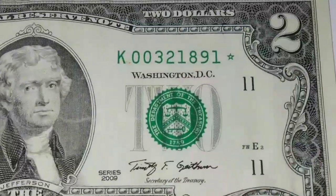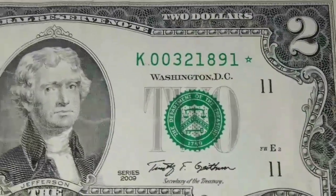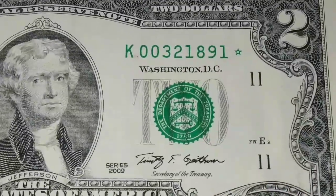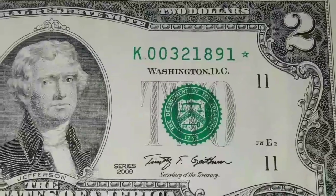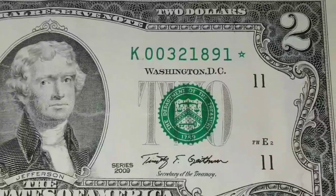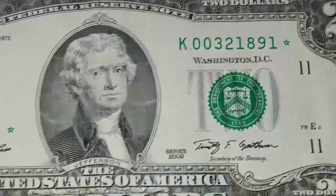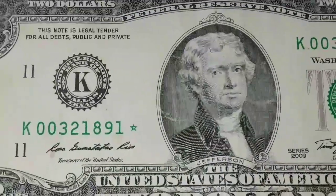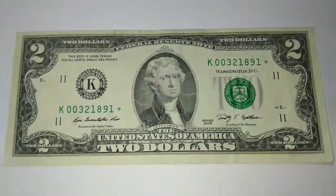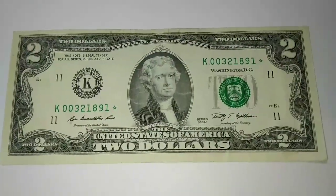They just hold them for some reason. This right here is a very nice one — it's a low run of only 512,000 printed, so this is also a pretty rare one, especially to find in circulation. Anytime you find a two dollar bill star out there, that means you're doing great.